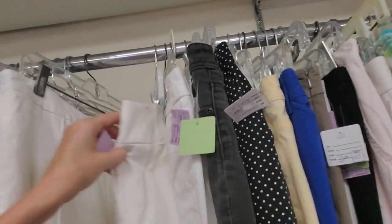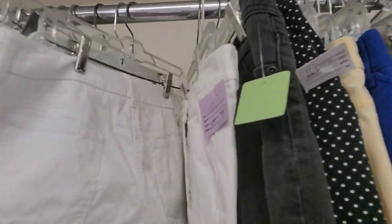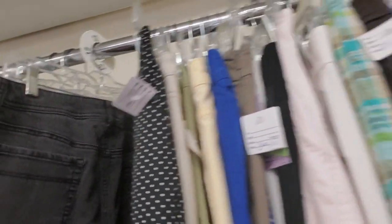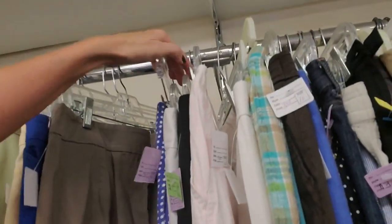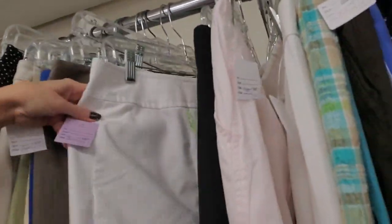Lots of capri pants. I think that's what a lot of these are — not all of them, though. They're well blessed with the capri pants. You can see they're shorter — obviously. That's why they're capri pants.